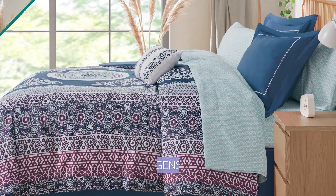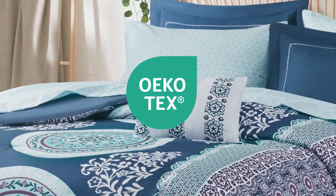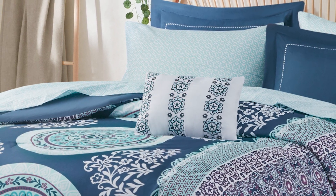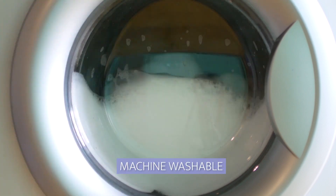Plus, the fabric in the set is OEKO-TEX certified, which means it has been certified as safe on the skin. The bedding set is also machine washable, making it convenient to clean and care for.